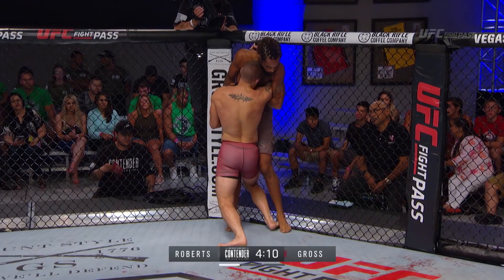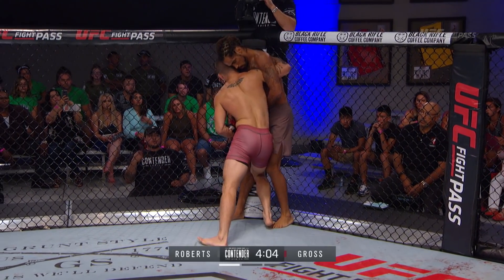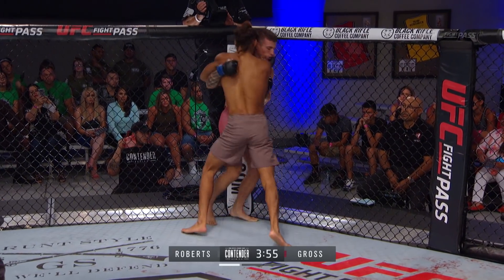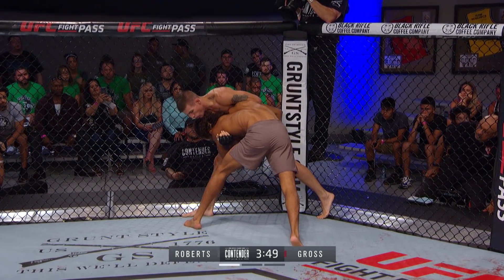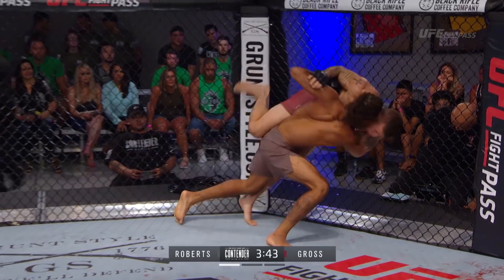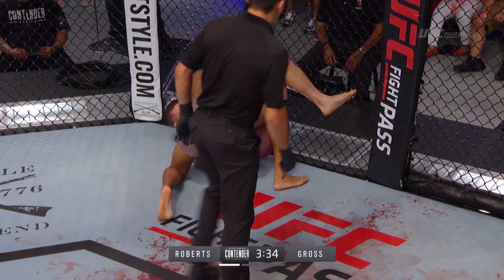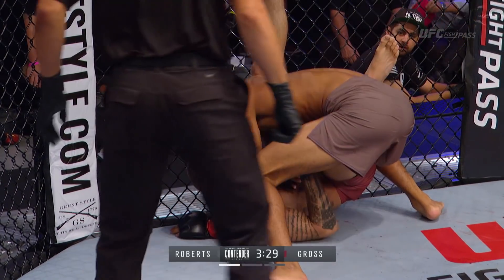He wants him to level change. He wants him to drop down and he wants to take his longer, leaner arms and just go right in for that guillotine. You can hear Gross in his corner saying he's looking to get that again. What Gross did to adjust is he's got his forehead pressed up under Roberts' chin. Roberts does a great job — controls his face and pushes him off, then drops for his own takedown.